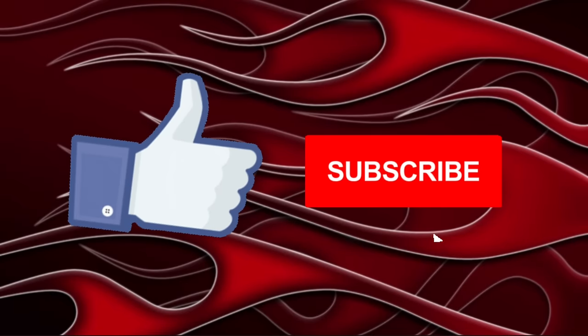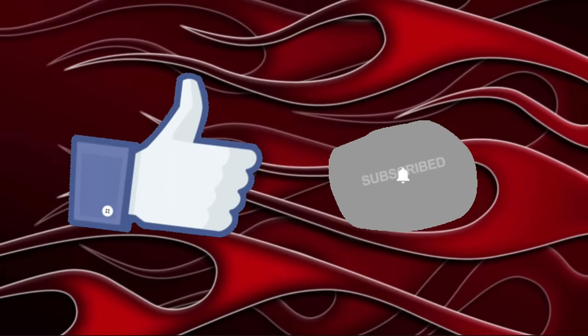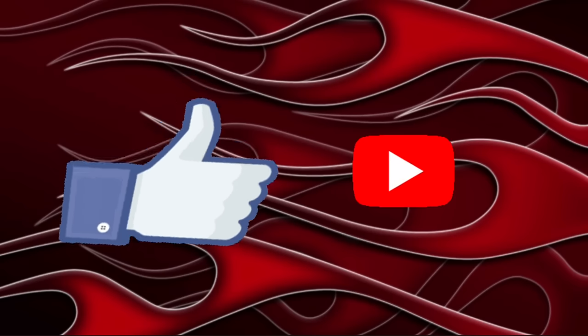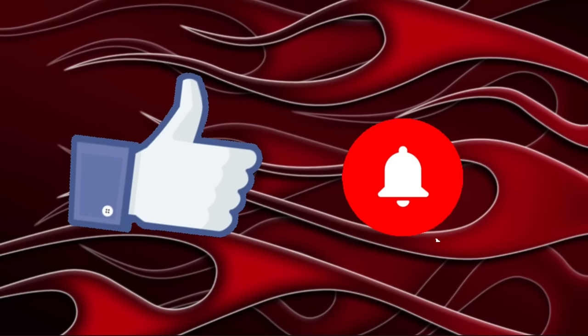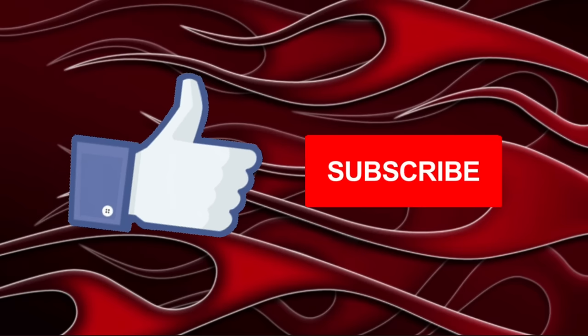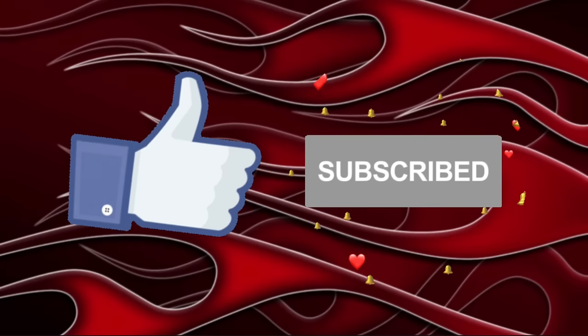If you haven't done so yet, please like, subscribe, and share — it won't cost you a penny but it'll help this little channel grow. Also be sure to turn on the notification bell so you'll have the first chance to check out these cars before they disappear.